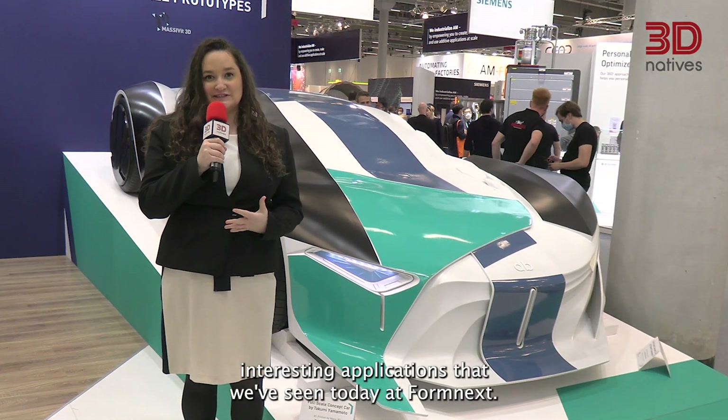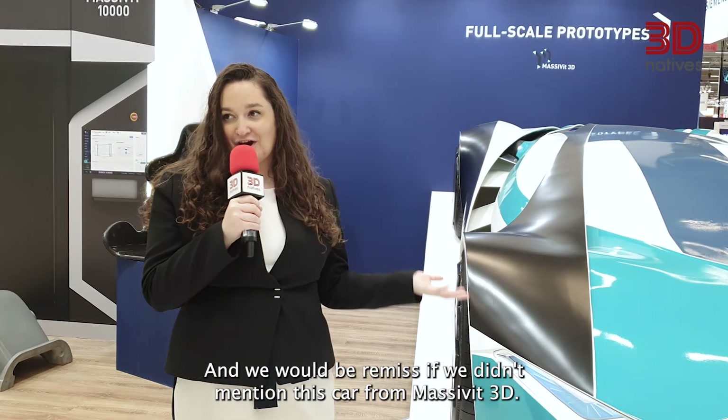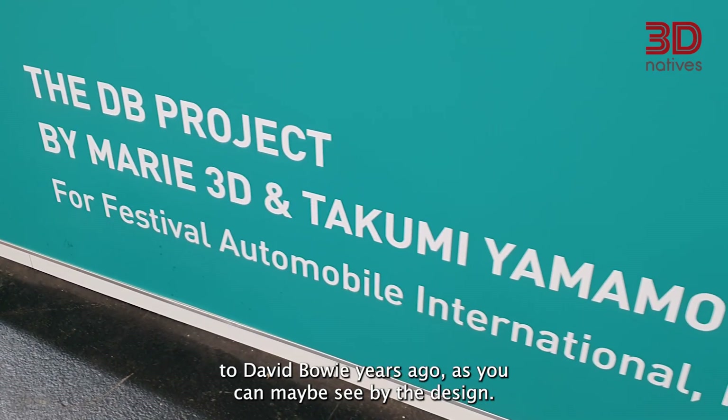Among the most interesting applications seen today at Formnext, we have this car from Massavit 3D. It's an art piece made as a homage to David Bowie, as you can perhaps see by the design.